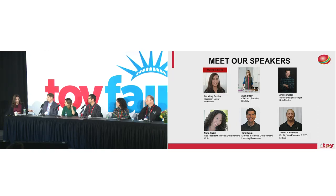Our panelists are: Tom Runts, Director of Product Development at Learning Resources; Aya Badir, founder and CEO of LittleBits, the modular circuitry toy company; Andres Garza, Senior Design Manager at Spin Master, formerly from NASA; Netta Rabin, Vice President leading product development at Klutz; and Jim Seymour, Vice President and CTO of eBlocks.